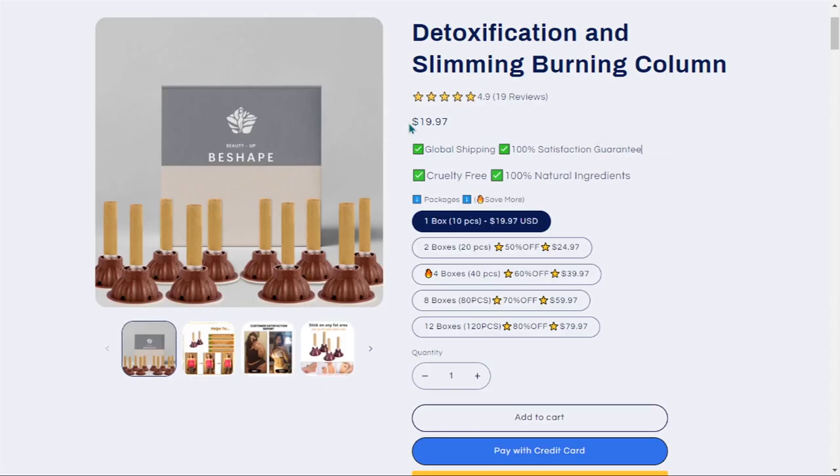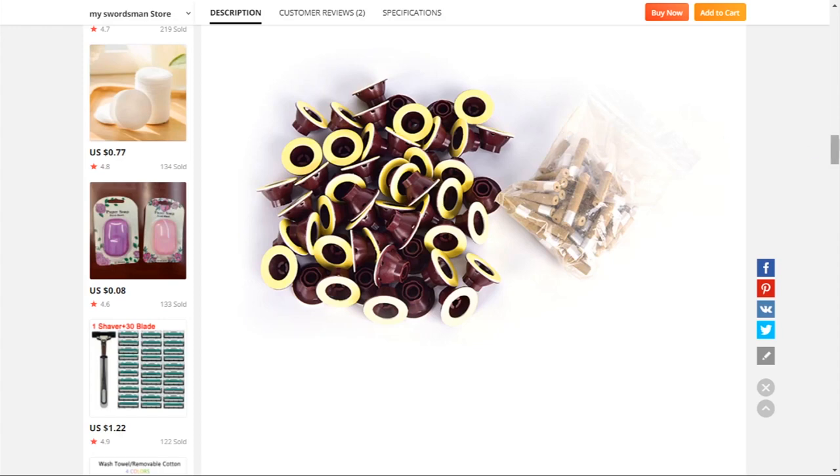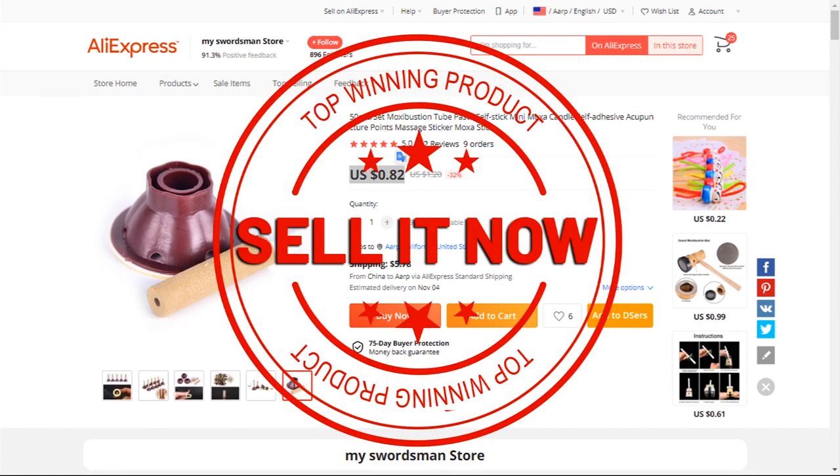The selling price for the detoxification and slimming burning column is $19.97, whereas the product cost is only $0.82. Shipping will set you back $5.78, so you're looking at a good profit margin of $13.37. Sell it now.